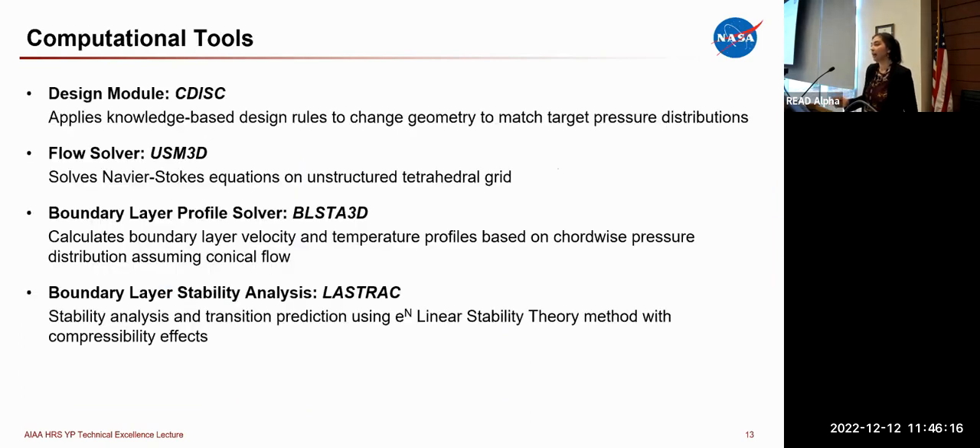For the computational study, we used a wide range of computational tools. The first and most important is the CDISC design module — a knowledge-based tool that changes geometry to obtain target pressure distributions. CDISC is coupled with a flow solver; we most commonly use the USM3D flow solver. To computationally predict where transition would occur, we use the boundary layer profile solver BLOSTA3D, coupled with the LASTRAC boundary layer stability analysis code, using the e-to-the-N method with linear stability theory including compressibility effects.